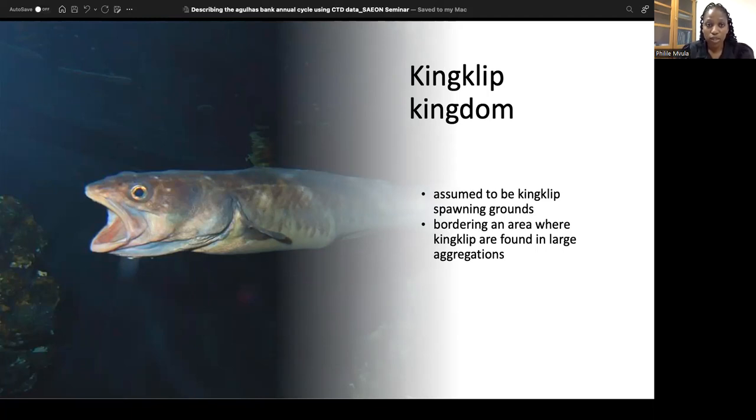Follow-up surveys ever since the exploitation, collapse, and recovery have always found higher quantities in the Chalk Line grounds area, confirming that this is an important aggregation site for King Clip.